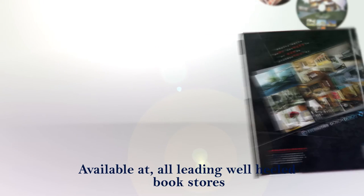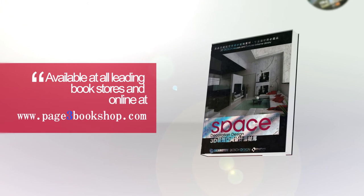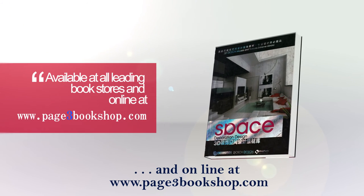Available at all leading well-heeled bookstores and online at page3bookshop.com.